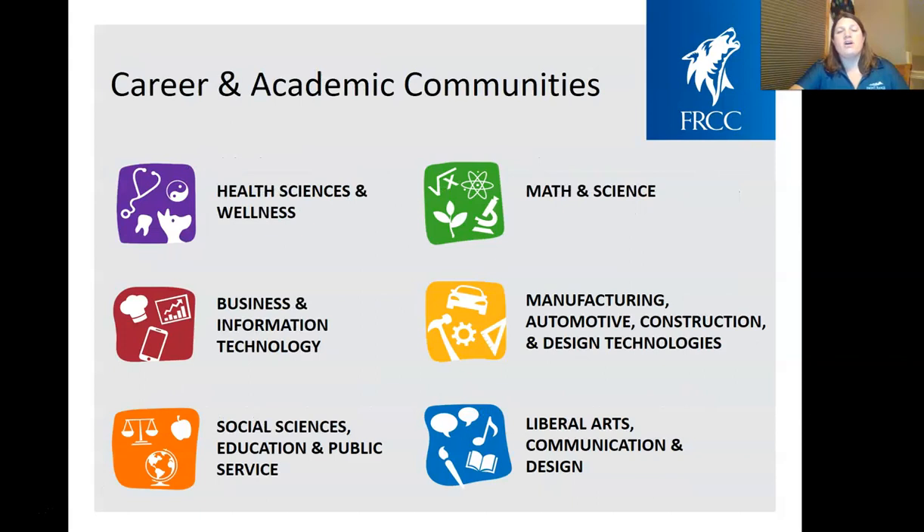At Front Range, we have six different career and academic communities. All of our programs fall into one of these communities, and our Pathways advisors are each assigned to one of them. The nice thing is that your advisor is specialized in that area — so if you're going into phlebotomy, EMT, or nursing, your Pathways advisor is specialized there and will help you navigate all the courses you need. The same applies to automotive, English, theater, and all other areas. Your Pathways advisor is assigned to you for the entire time you're with us at Front Range.